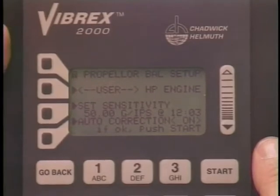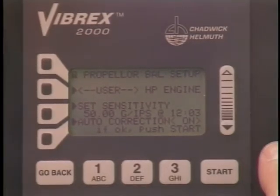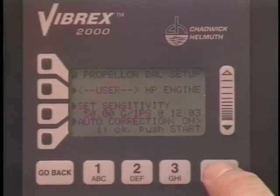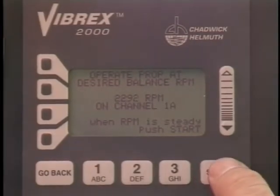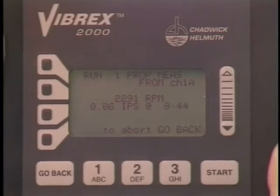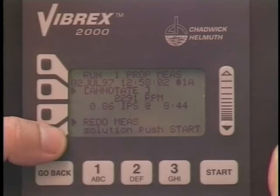Most balancing is done at a low-to-medium-cruise RPM. About 2200 to 2400 RPM is usually sufficient. The live RPM will be indicated on the balancer's screen. When the RPM is steady, push start. The balancer will automatically take a balance reading and display the reading for annotation. If the reading was suspect, it may be retaken using the redo measure context key.